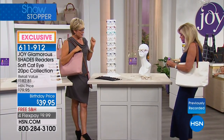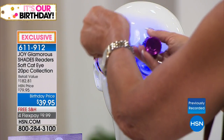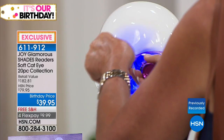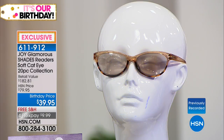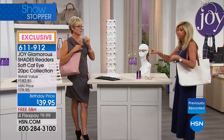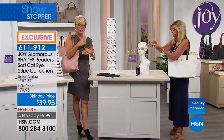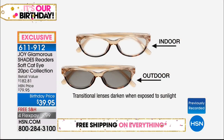Let's show the transitional lens demonstration. We can't go outside, but here's the reader right now. I'm going to simulate the sun with UV flashlights — about 10 seconds. Look at that — if you walk outside, these are the best thing since sliced bread. You don't need to take your readers off and put sunglasses on. These are super expensive to buy individually, but you get one pair of computer lenses, one transitional pair, and eight others. Since this is the first airing, you've got every option from zero all the way up.